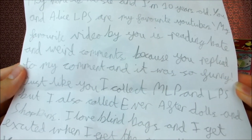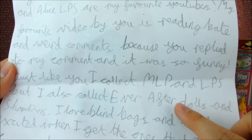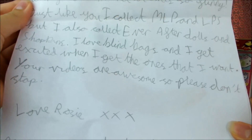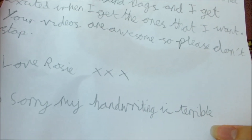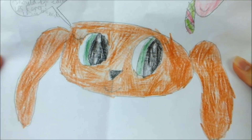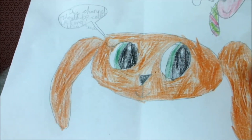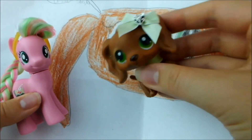'Just like you I collect MLP and LPS but I also collect Ever After High dolls and Shopkins.' Oh I love Ever After High dolls — I've actually bought a doll very recently and you'll see a review of her soon. 'I love blind bags and I get excited when I get the ones that I want. Your videos are awesome and please don't stop.' You know I won't stop — for as long as you guys watch I won't be stopping making videos. Thank you so much Rosie. 'Sorry my handwriting is terrible.' It's not terrible, it's fine. Here's a drawing — it's my Littlest Pet Shop mascot and she's enormous. Over here is my MLP OC and it says 'This channel should be called LPS Fever — LPS are the best.' And then there's my pony saying 'No thanks.' Well I know I do a lot of LPS videos but I don't think I'll ever be changing my channel name.